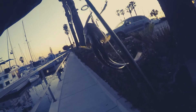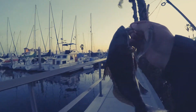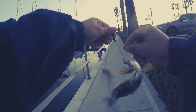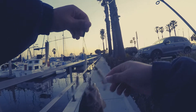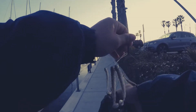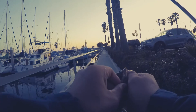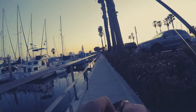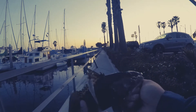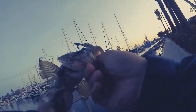Fish number one of the night is a nice little spotty! Some teeth on them too. Caught on the A-rig, also known as the umbrella rig.